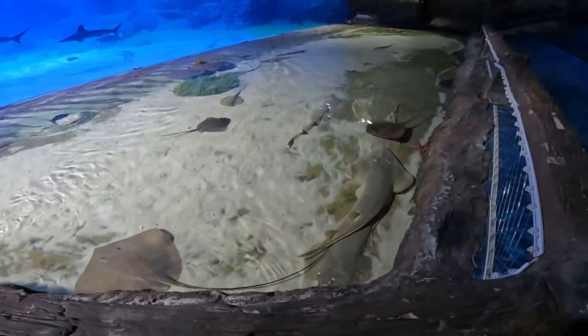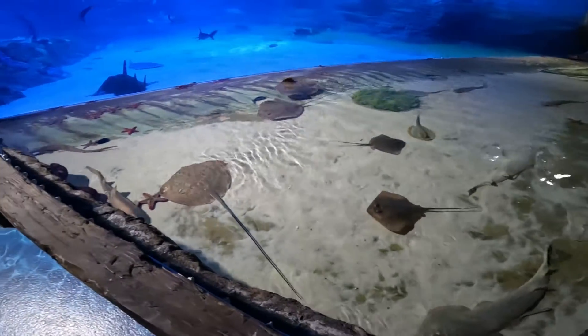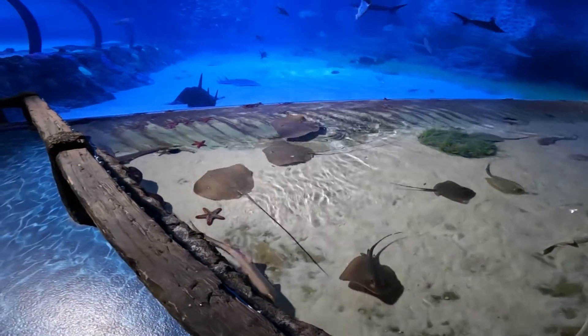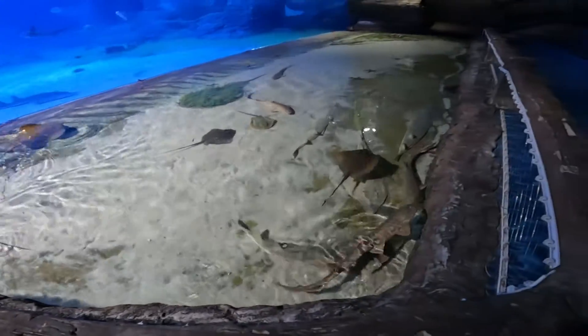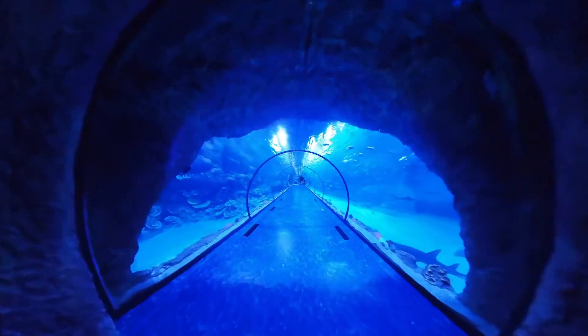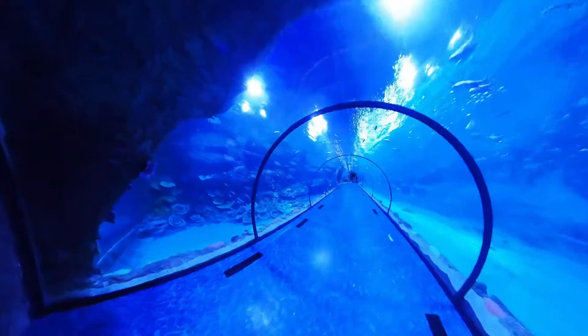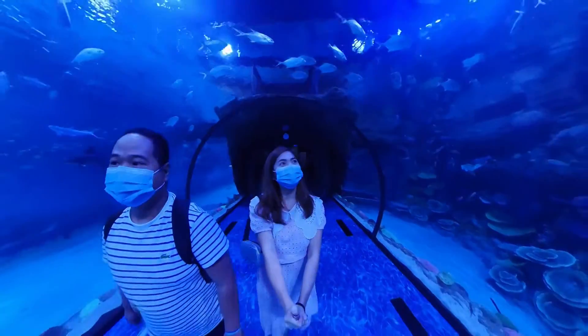We are sitting on one of the benches and in front there's a stingray. We are about to enter the Butina Island section, which features the biggest aquarium in the Middle East — it's like a tunnel and it's very long.